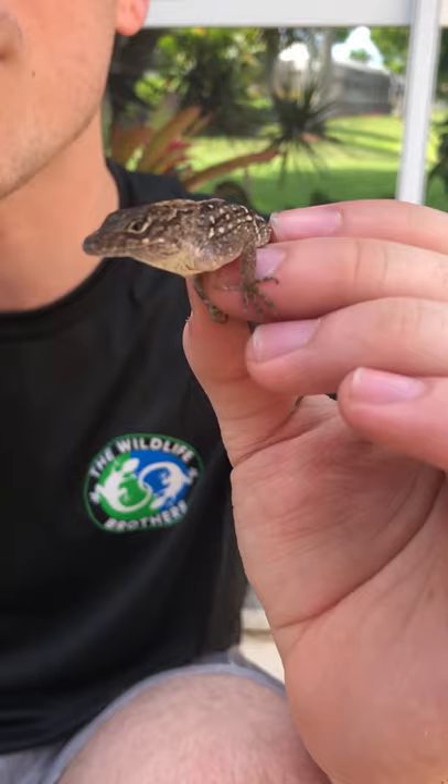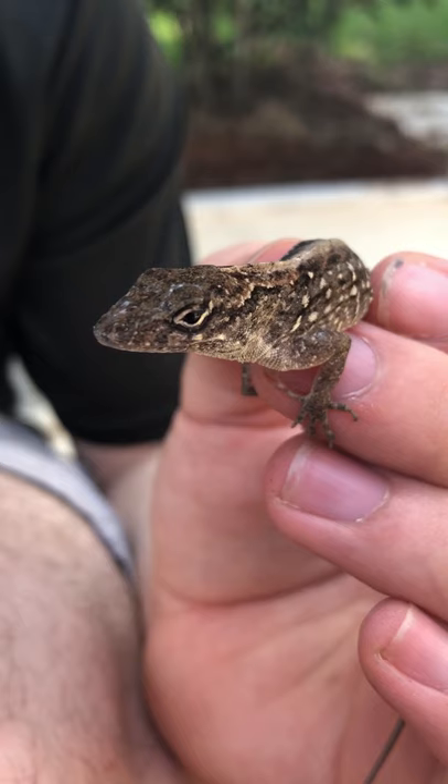Now, this is a non-native species introduced from the Bahamas and Cuba, and they're causing a bit of a problem here in Florida by out-competing native lizard species, like the green anole, for example, for food resources and habitat.